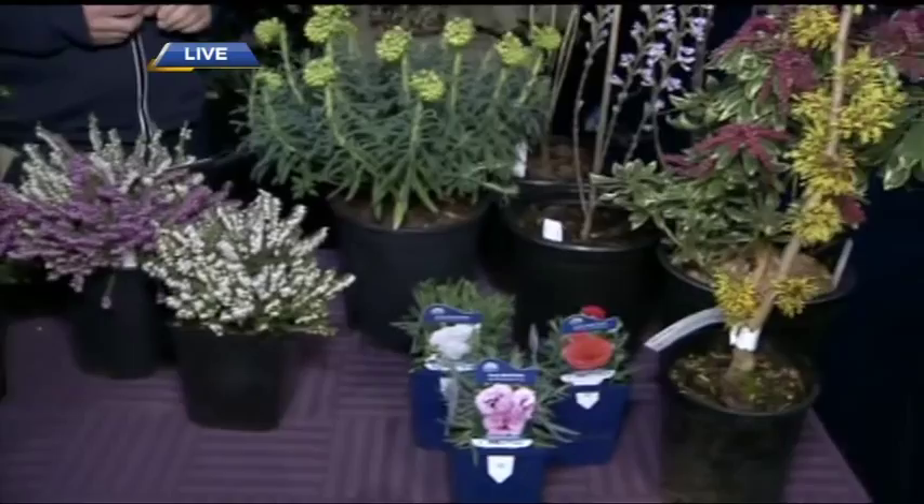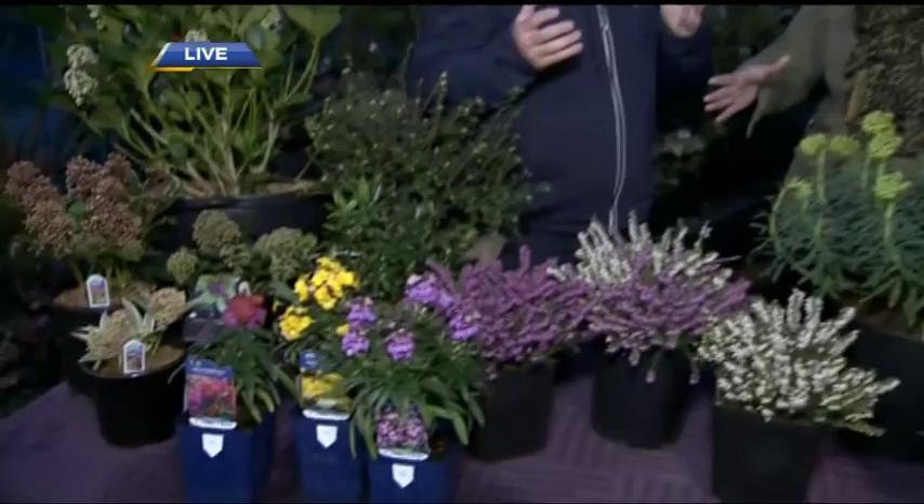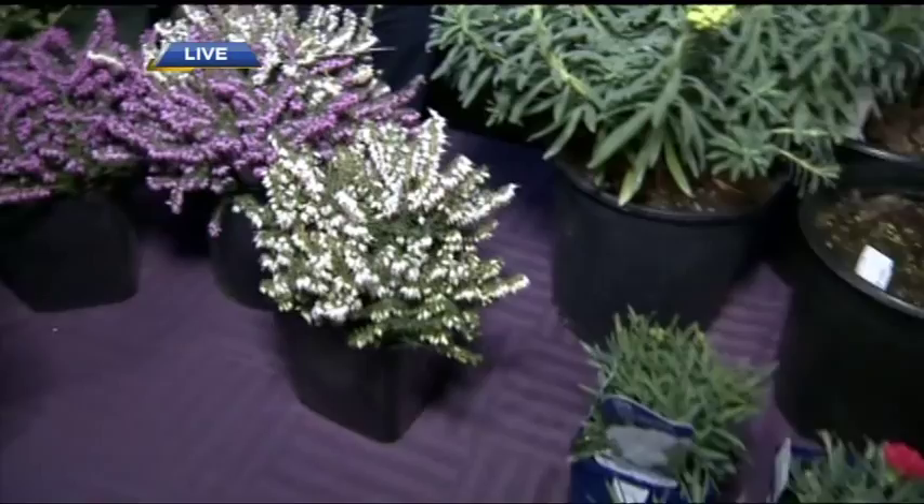Beautiful, fragrant flowers for your garden. Coming up in the next segment Jody and Riaz will be talking about adding color to your garden. Phoenix Perennials opens this weekend — check their website for upcoming workshops. And we could give Neil Patrick Harris a run for his money — hurray for hellebores!